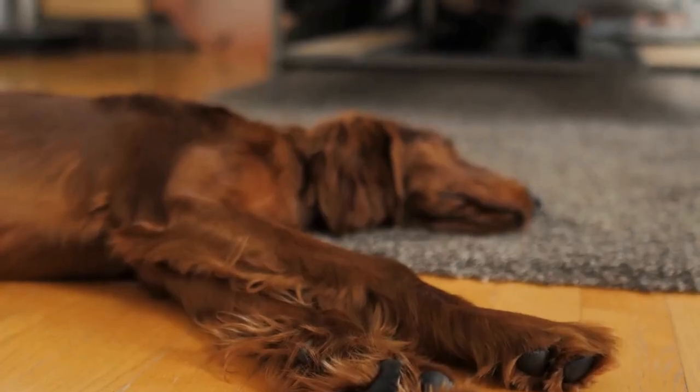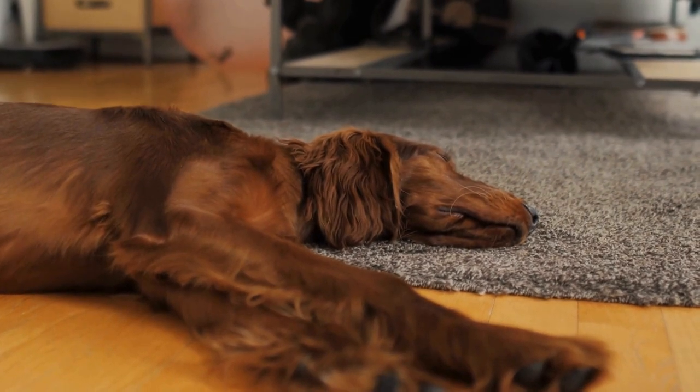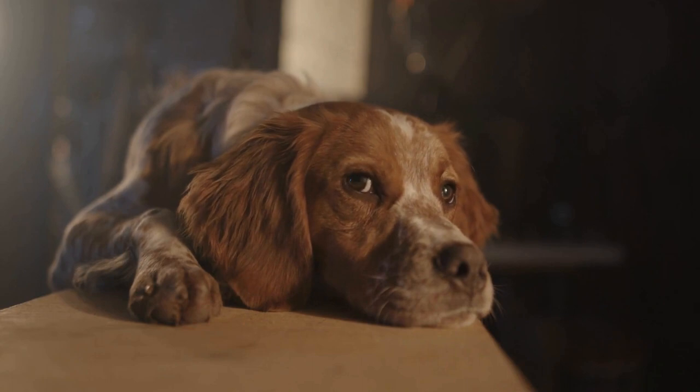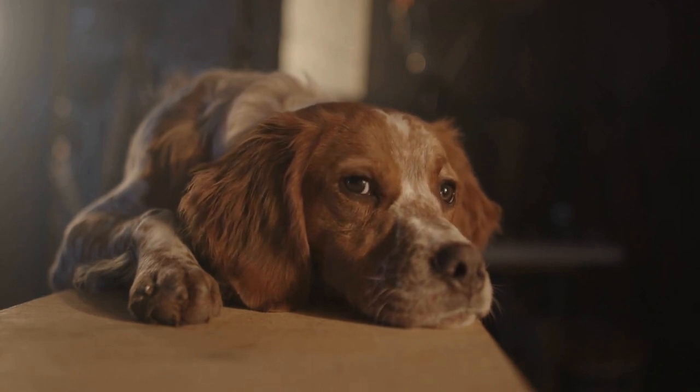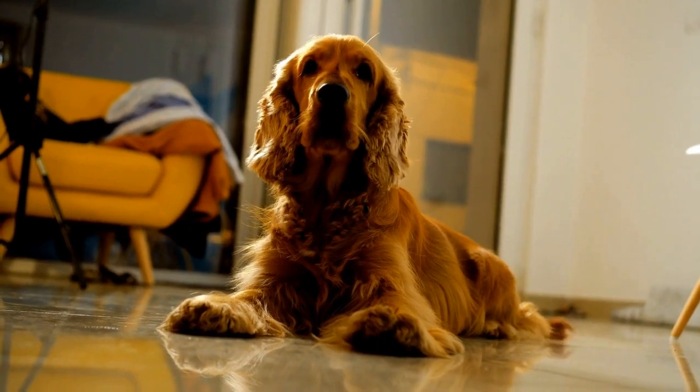Cocker spaniels are also prone to developing cataracts, which is the clouding of the lens in the eye. This can cause a decrease in vision and may eventually lead to blindness if left untreated. Cataracts can be surgically removed by a veterinary ophthalmologist to restore vision in affected dogs.